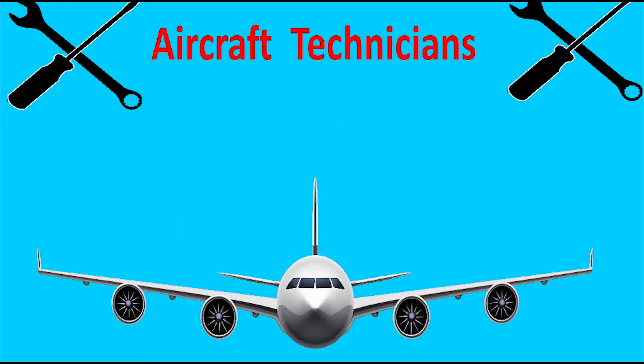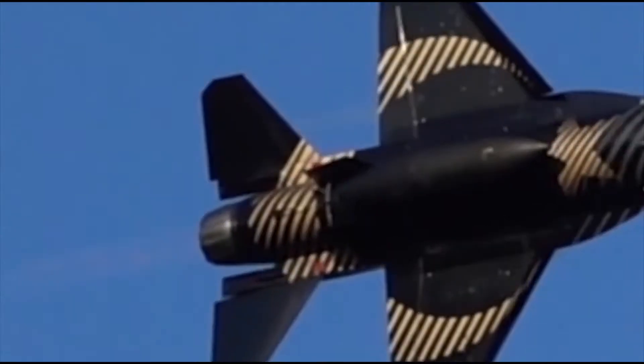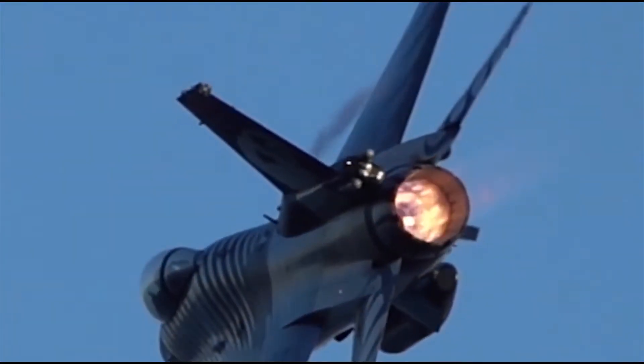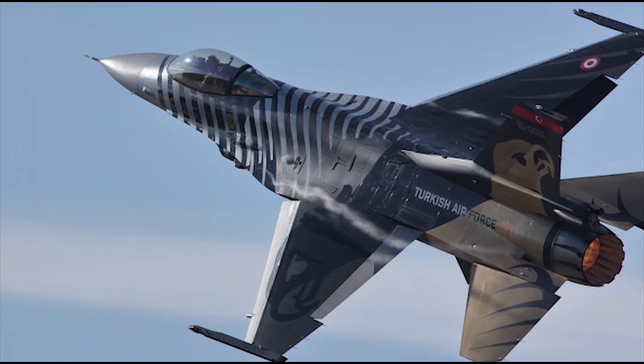Mayday mayday! When you raise your head and hear a 140 decibel thunder-like sound, you are most likely seeing a military aircraft that can reach supersonic speeds.